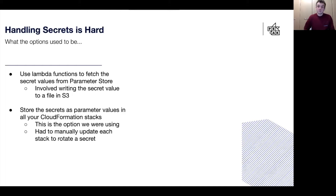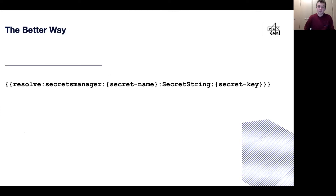So we decided we needed to find an alternative, and AWS actually gave us one with this line of code. It may not look that interesting, but what this code means is that we could store a value in Secrets Manager and then reference it directly from our CloudFormation template. All we would need to do is change the secret name and secret key to each value we wanted.